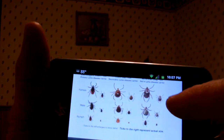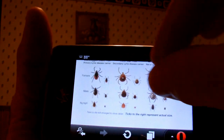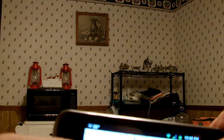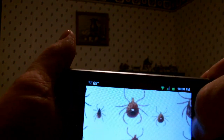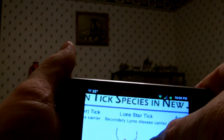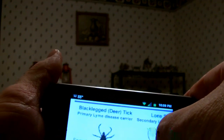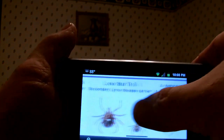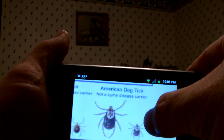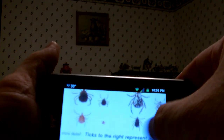I'm looking on the internet on my cell phone. I did have an army ID card that had tick identification but I can't find it. It looks like this little spotted tick — it's a female lone star tick, a secondary Lyme's disease carrier. The black-legged deer tick is the primary carrier, and the American dog tick is not a Lyme's disease carrier. They forgot about Rocky Mountain spotted fever.